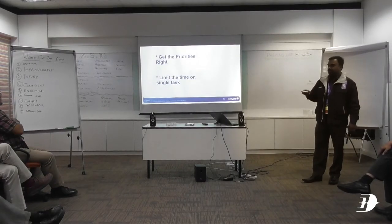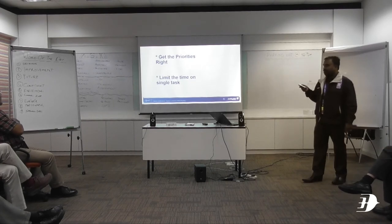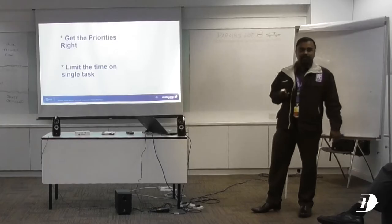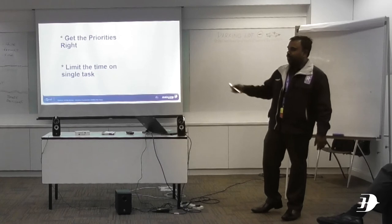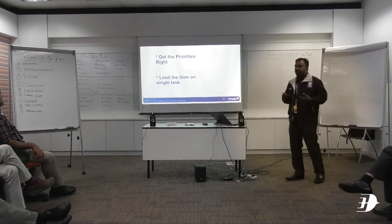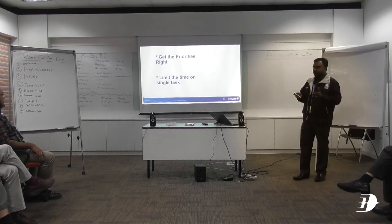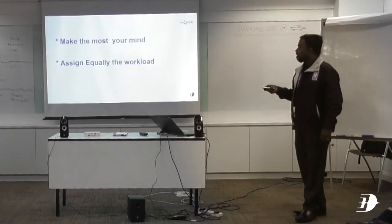On daily life, even at work or at home, when we prioritize our stuff, we will be well organized. We will be well organized in our work because we know how to prioritize our tasks. The second point I'd like to highlight is to limit the time on a single task. Human nature is that we tend to focus on a single task for a longer period of time, which will affect the urgent tasks at the end of the day. So we have to limit our time on a single task.